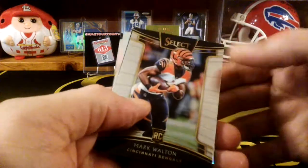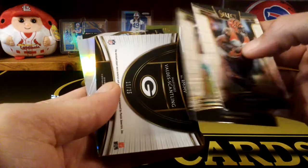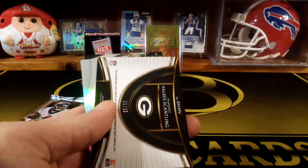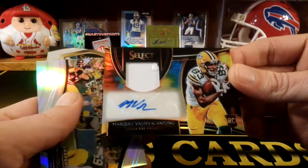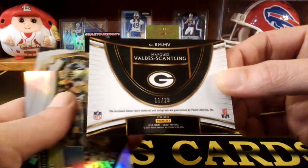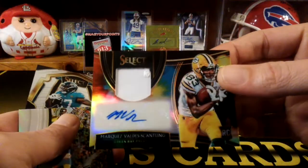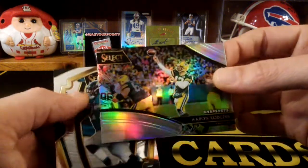This looks like it might be a hit in here. Mark Walton. Jason Sanders. And MVS — I told you, he follows me around, this guy. MVS. There it is — RPA! That's pretty sweet. I think it's only numbered... yeah, numbered to 25. So I got a low number, but I told you this guy's been following me. I hit his RPA in Limited also. And Aaron Rodgers' Snapshot — that's pretty nice. And a Leonard Fournette.